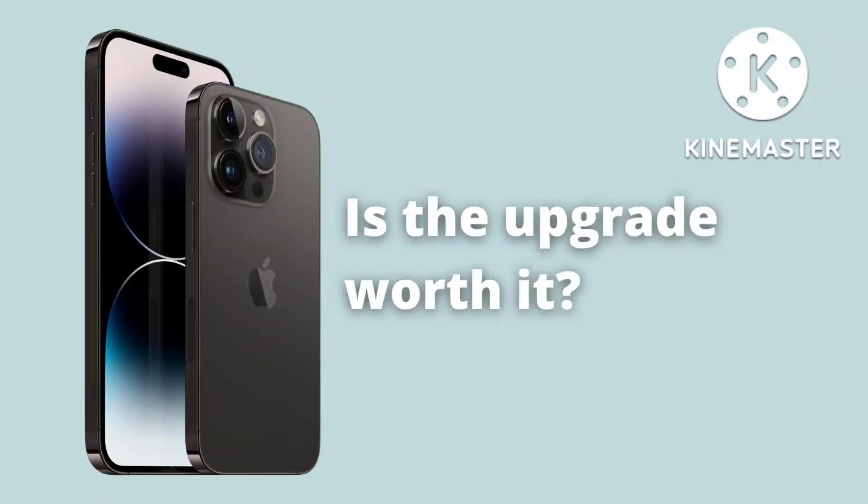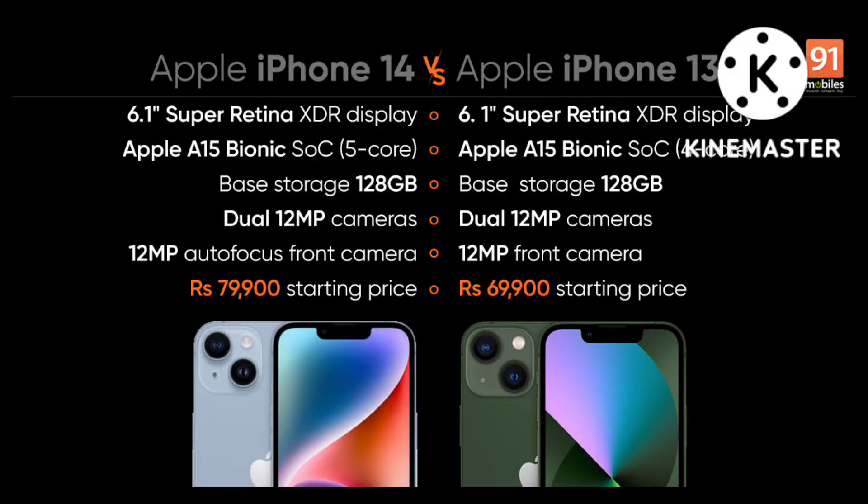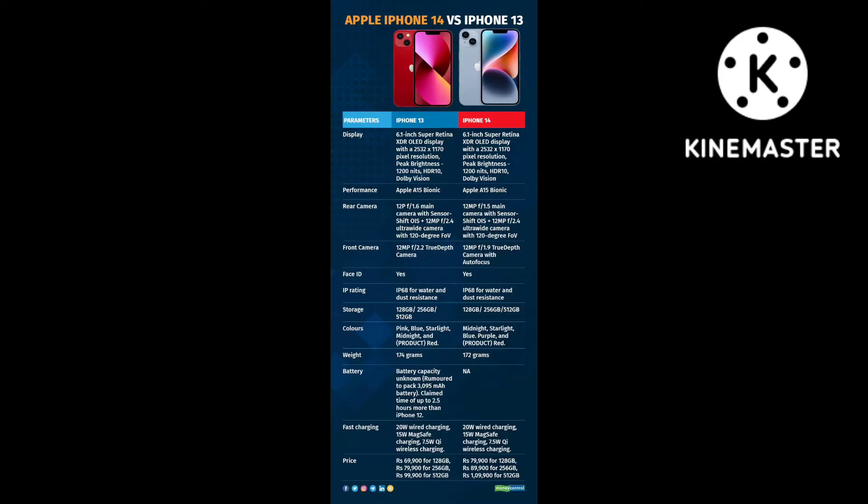Apple iPhone 14 series has been launched, and here are the specifications of the iPhone 14 and iPhone 13. The iPhone 14 and 13 have the same specifications — as you can see, the specs are the same to such an extent that it raises questions about the upgrade.